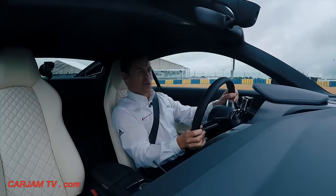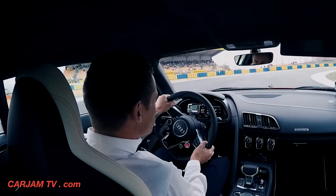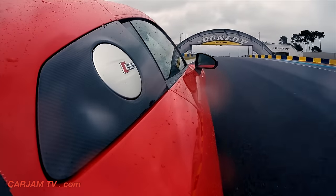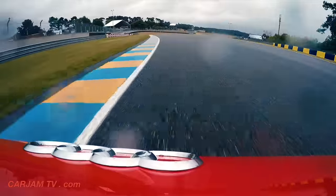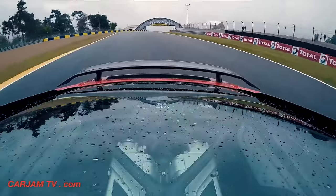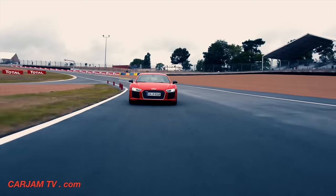Flat out into turn one, hit the curb on the left, making sure not too much to the right, kiss it on the right, making sure you have good traction. Flat out, downhill — there's a lot of elevation changes here, but be careful there's a bump — boom — it has to be flat.